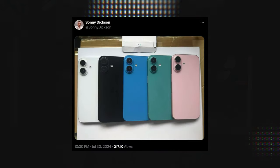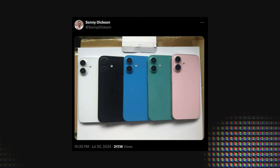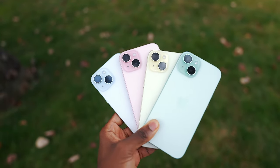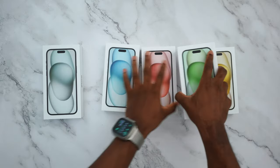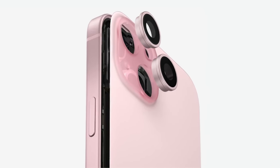For the regular iPhone 16 models, the fun colors will include black, white, blue, green, and rose gold. These colors look pretty good compared to the more muted tones of the iPhone 15 or 14. With the frosted glass back and aluminum finish, they're going to look really good in real life.